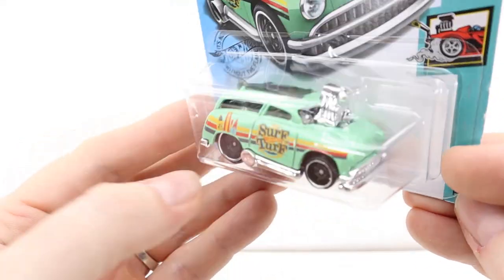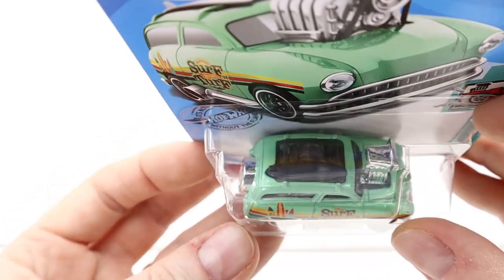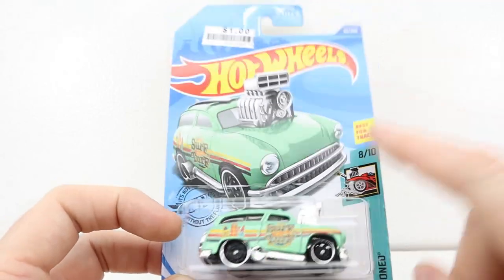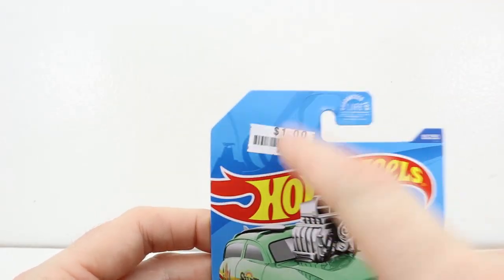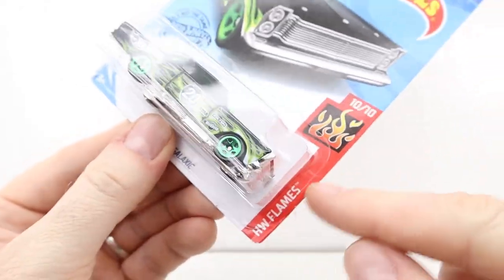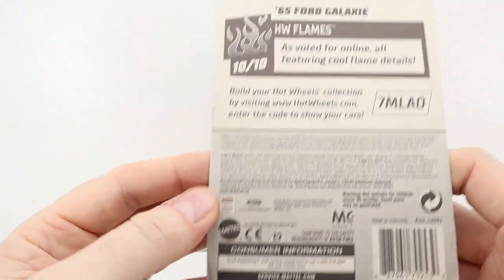It's awesome — out of the track and there it is, I knew it. I think I got this one from Big Lots. We've got a 65 Galaxy — very nice. It's part of their flames series, even though I don't like it. Another Big Lots one — yeah, that's a nice one.